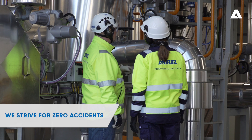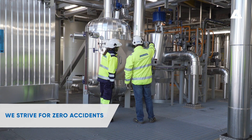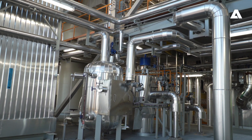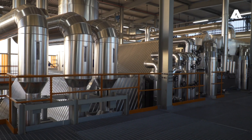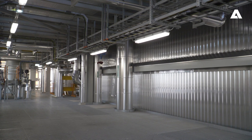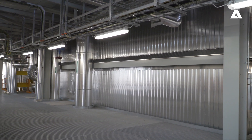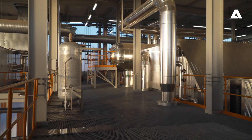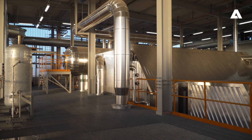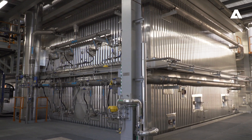We strive to achieve zero accidents, and in Andritz projects, safety always comes first. All our operations are carried out in compliance with stringent health, safety, and environmental requirements. From the customer point of view, this means operational safety from installation to commissioning and maintenance, as well as during boiler operation. Andritz performed the Carpe Futurum project entirely without any lost time incidents, over a total of more than half a million working hours.